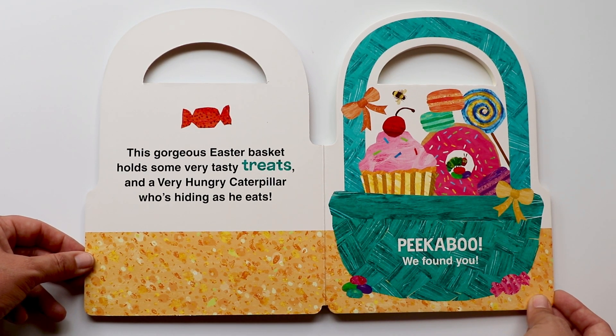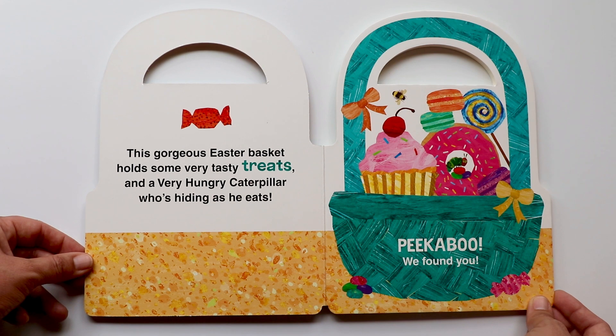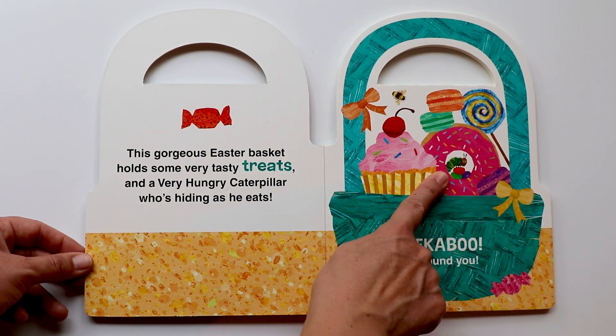This gorgeous Easter basket holds some very tasty treats and a very hungry caterpillar who's hiding as he eats. Do you see the treats? They look so delicious. And do you see the caterpillar? Peekaboo! We found you!